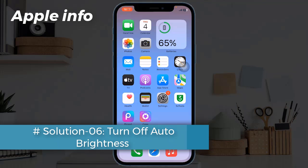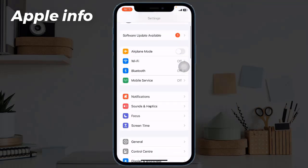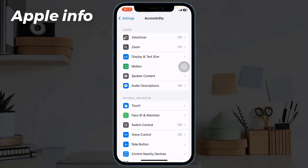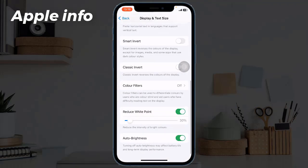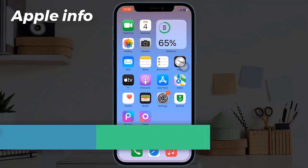Solution 6: Turn off Auto Brightness. When this feature is turned on, it adjusts your screen brightness according to the lighting condition, which may also be one of the reasons for battery draining. To turn off this feature, open Settings, scroll down, tap on Accessibility, then tap on Display and Text Size, scroll down, and turn off Auto Brightness.